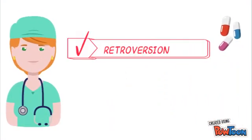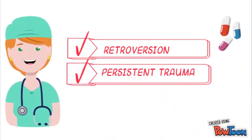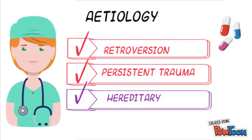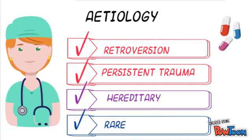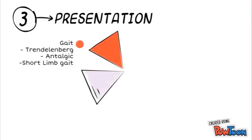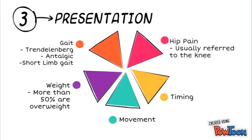To elaborate further, increased retroversion of the femoral neck in these patients predisposes the femoral head to slip posteriorly. Repetitive trauma in obese patients acting on an abnormal growth plate could be a factor. Hereditary makes up 5%, and rare causes include primary hypothyroidism, pituitary tumors, hypogonadism, and renal rickets. Children presenting with SUFE usually present with a gait abnormality, usually a Trendelenburg or an antalgic gait. More than 50% are overweight. In terms of movement, there is decreased abduction and internal rotation of the hip. The timing has to do with symptom duration, and hip pain is usually referred to the knee.